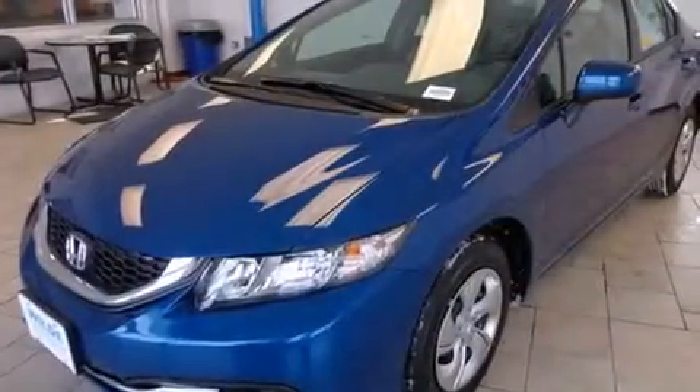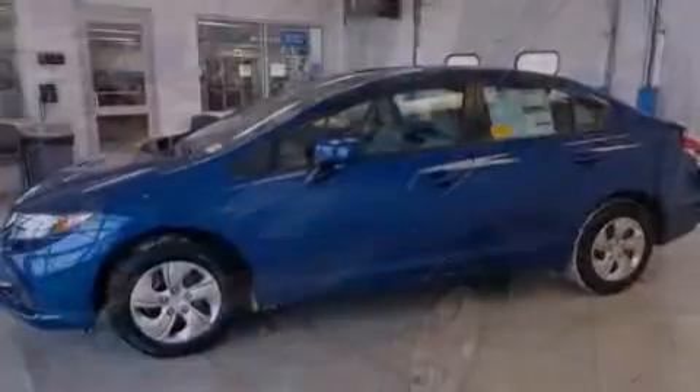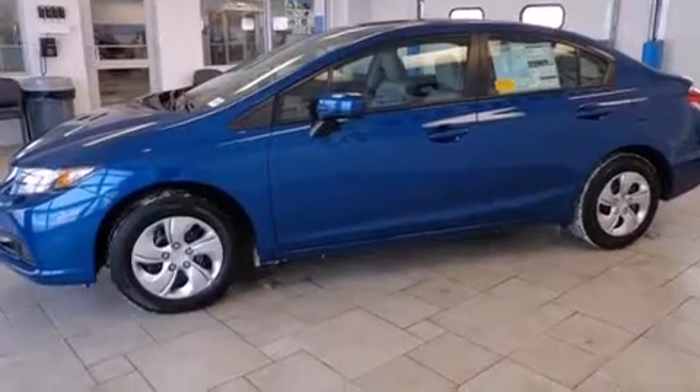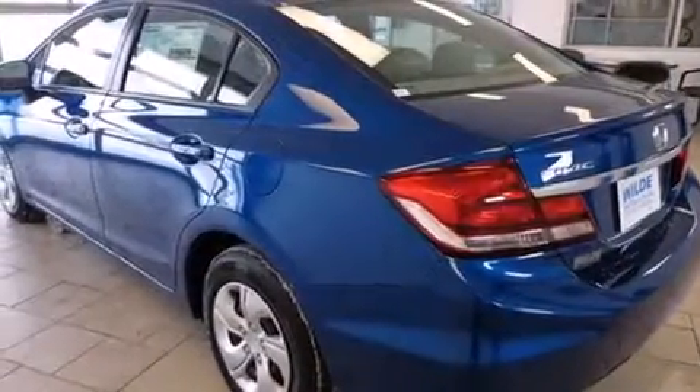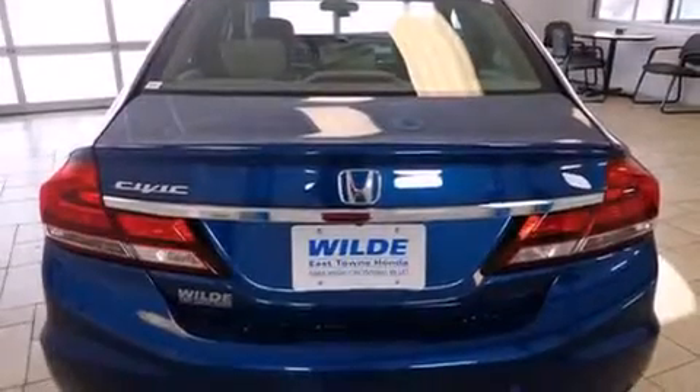All of the following features are included: Bluetooth cell phone integration, a low tire pressure indicator, traction control and stability control systems, side curtain airbags, cruise control, full power accessories, a rear window defroster, an anti-lock braking system, tinted glass, and air conditioning.